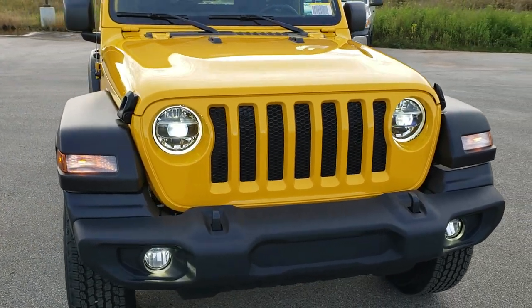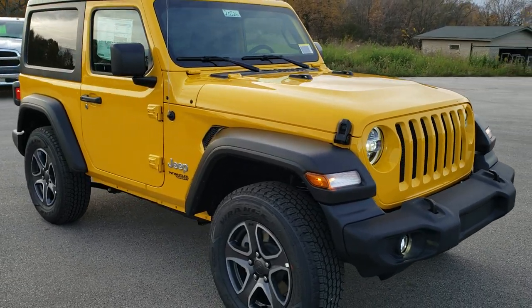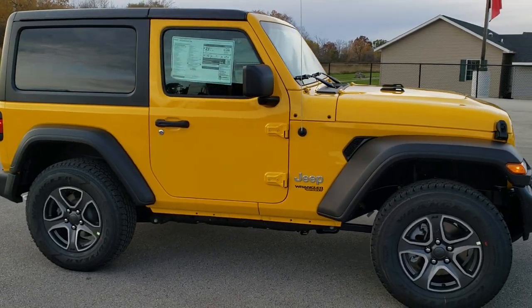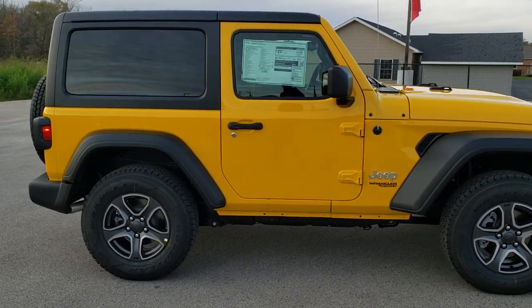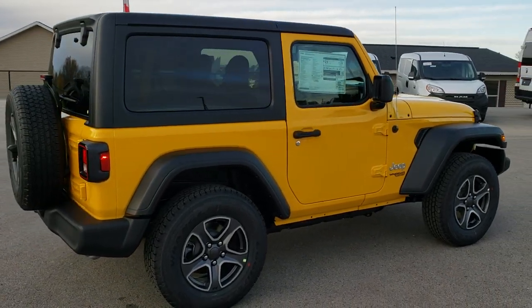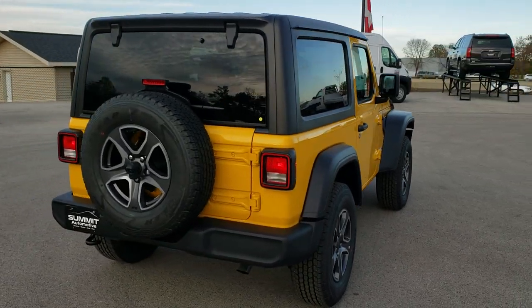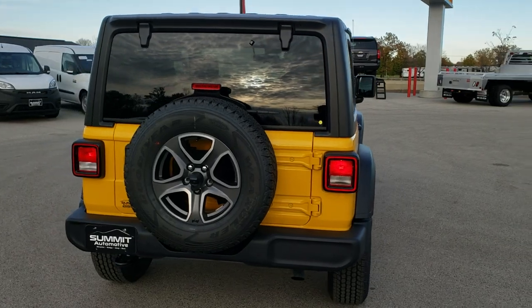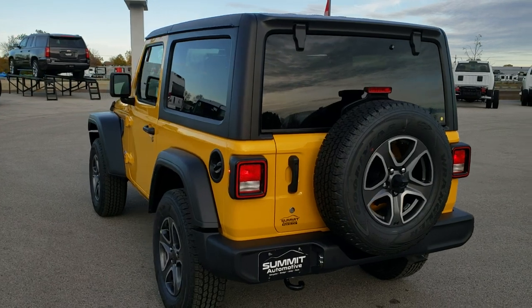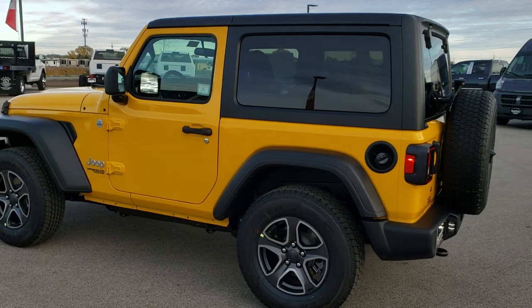Today we are checking out this brand new 2020 Jeep Wrangler Sport S in hella yella yellow. We are going to do a walk around on the Jeep so you can get a really good idea of the styling and color from all the different light angles, and then we are going to get up close with the options.